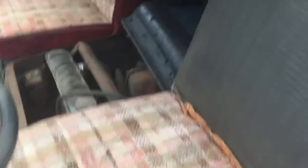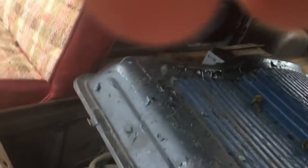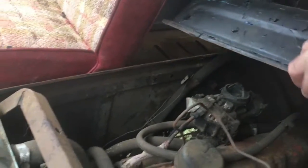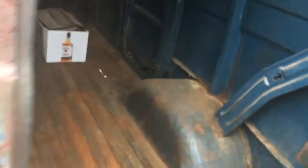Seats are here, engine's all here, and it's got a heater box down in there. Ready to be towed up onto a trailer. All the doors work properly. Just the back windows have glass in them — the side doors don't.